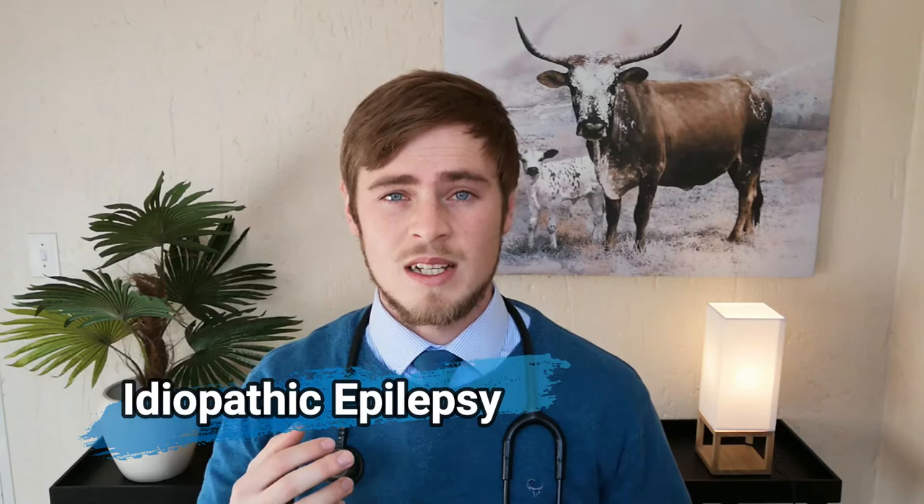Idiopathic epilepsy is a seizure of unknown origin and is commonly found in certain breeds such as German Shepherds, Golden Retrievers, Beagles, and Border Collies between the ages of six months and six years.